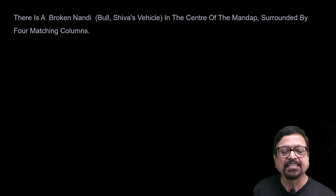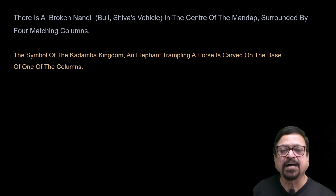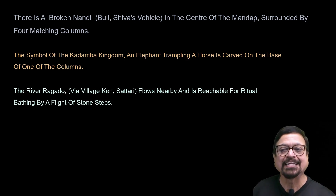There is a broken Nandi — the bull, Shiva's vehicle — in the centre of the mandapam, surrounded by decorated columns. Here you can also find the symbol of the Kadamba kingdom. There is an elephant trampling a horse, carved on the base of one of the pillars. That symbol was taken by the Kadamba dynasty and retained in their architecture.